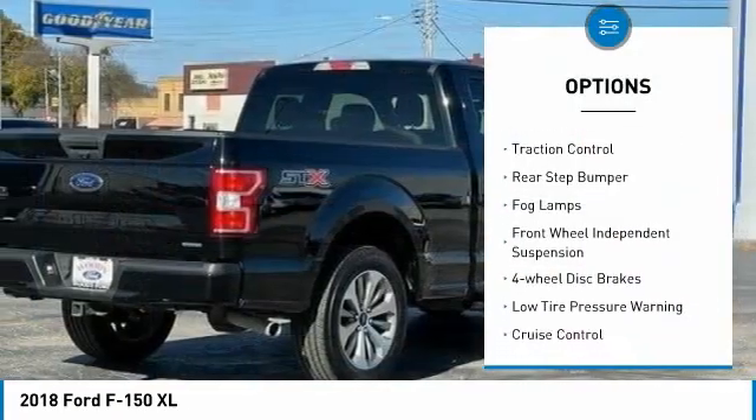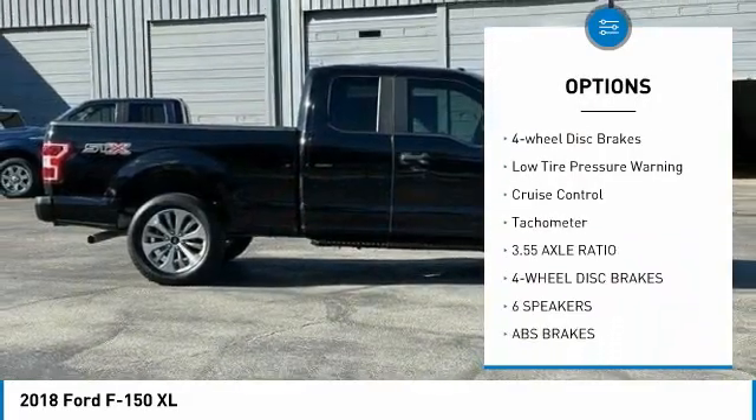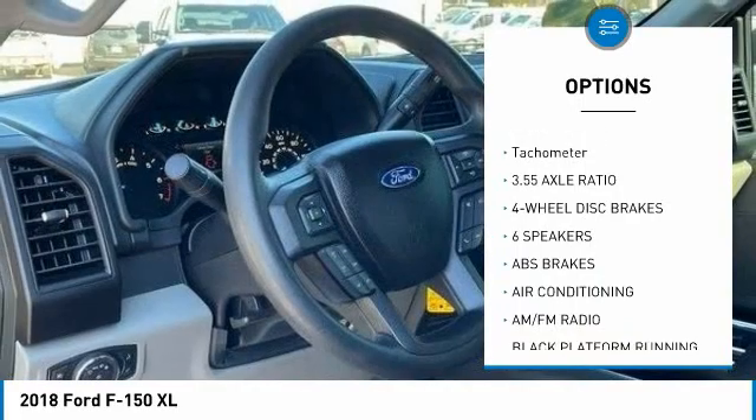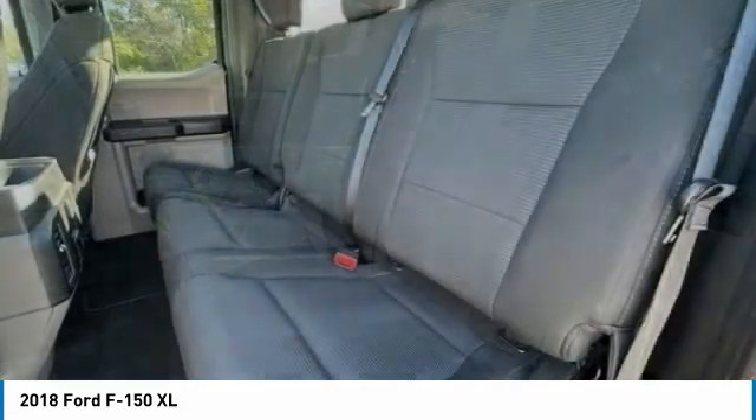Electronic stability control, brake assist, traction control, rear step bumper, fog lamps, front wheel independent suspension, four wheel disc brakes, low tire pressure warning, cruise control, tachometer.